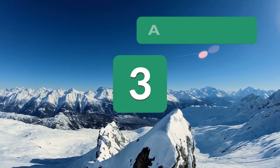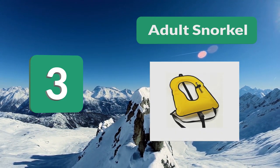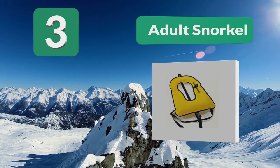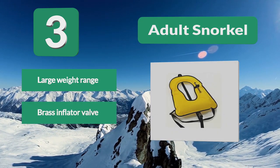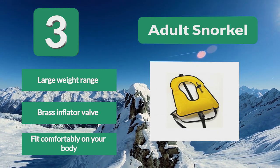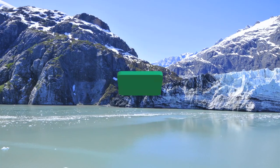Number 3: Adult Snorkel flotation device. Designed to withstand prolonged exposure to salt water, this snorkeling flotation device is great for travel and can be easily inflated when needing added buoyancy. This vest has a weight capacity between 100 and 180 pounds. Straps secure this lightweight vest to fit comfortably on your body.